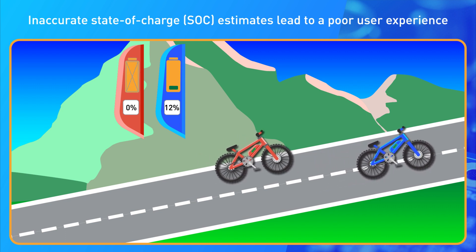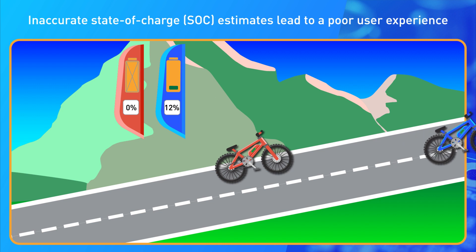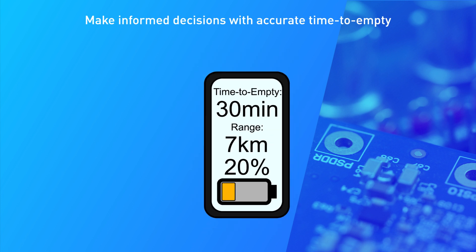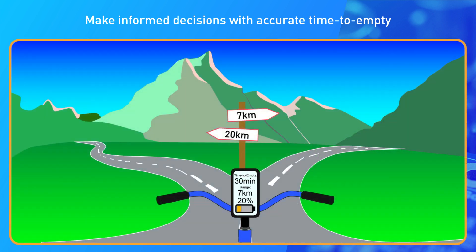So, accurate battery charge tracking is very important in making sure users can get the most out of their product. NPS fuel gauges not only accurately estimate the state of charge, they also estimate the remaining battery life depending on the current operating conditions.